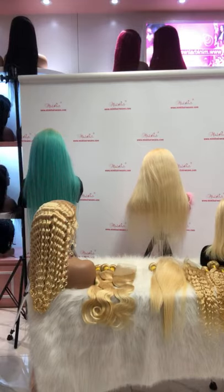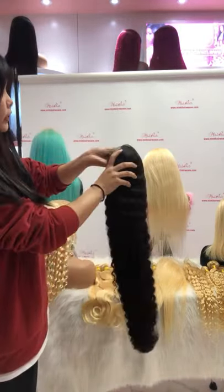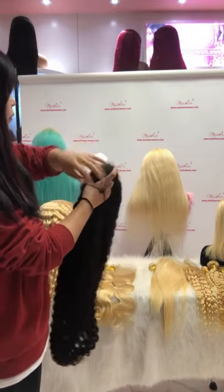Next, I'm going to introduce you to one of our new arrival textures. It's a very flat deep wave texture. I think you may like this one.